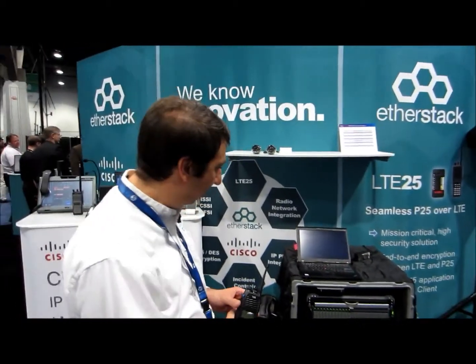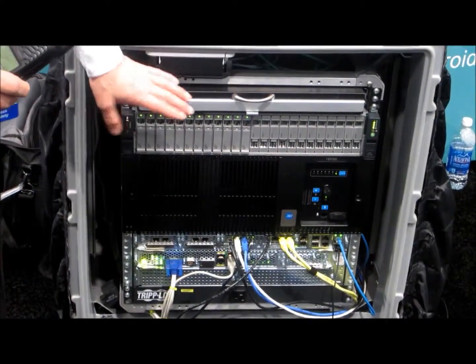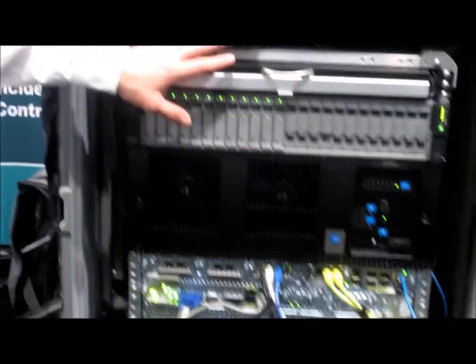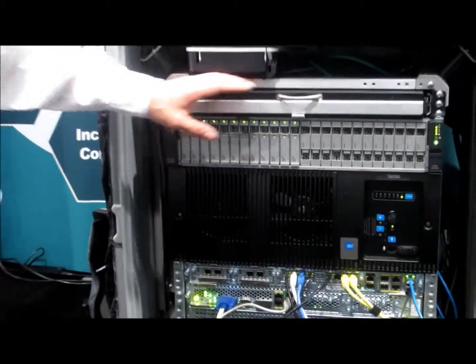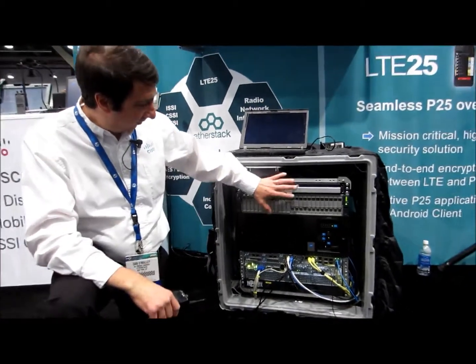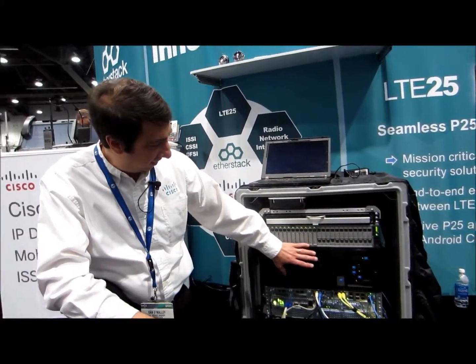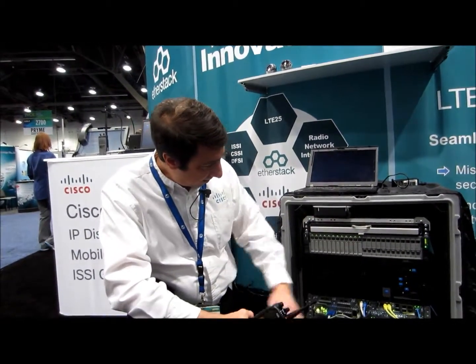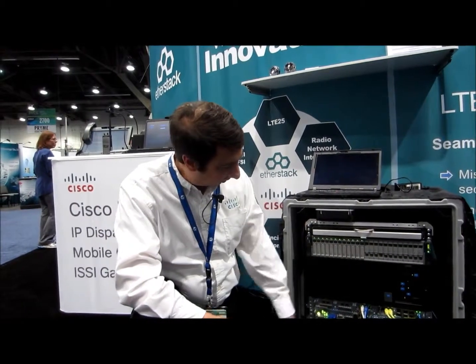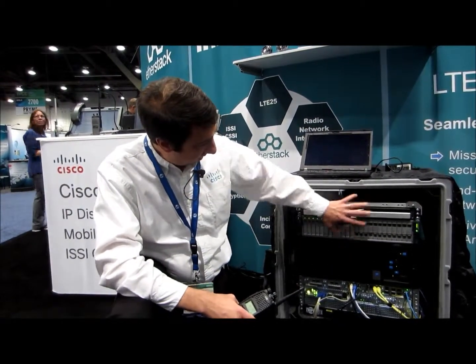I'm going to first start off by showing all of the hardware. This is the award-winning Cisco UCS platform — think of it as a router and a server. There's a bunch of servers in here with a bunch of compute power. We're running our ISSI gateway, our DFSI gateway, the IPIX server, Call Manager Express, and our unified media server, which does all the media patching. This is all running on the Cisco C240 UCS. We have a Tate DFSI base station — an 800 megahertz base station that'll talk to a portable. Out of here is an IP stream talking to a Cisco router.